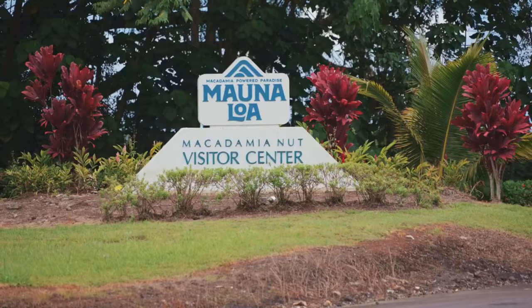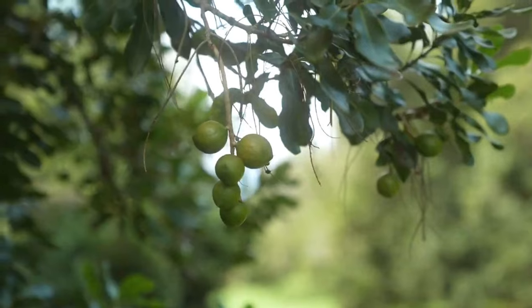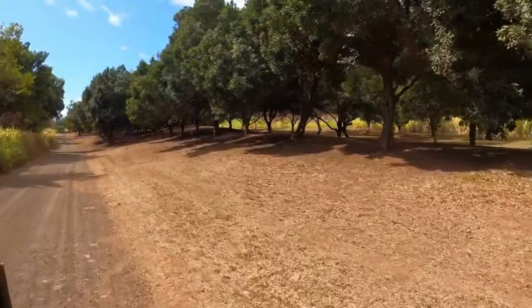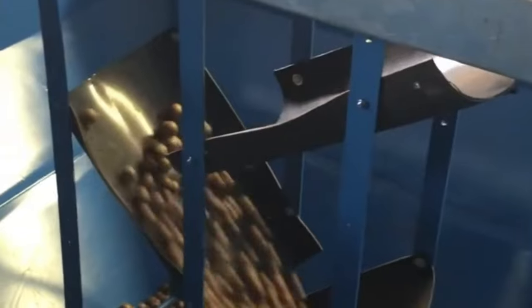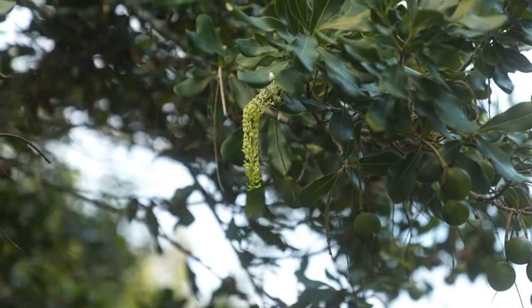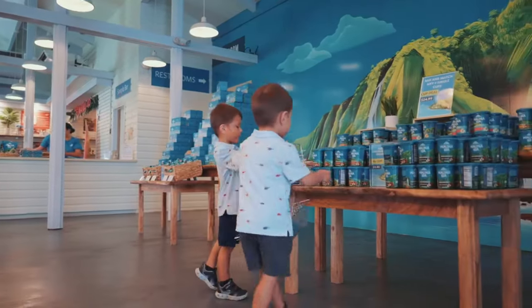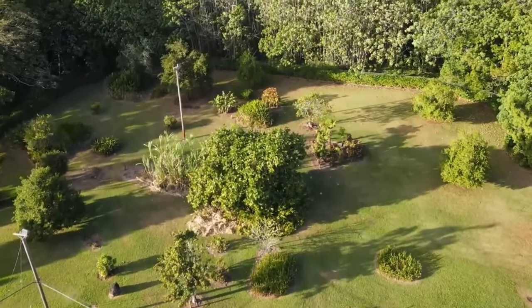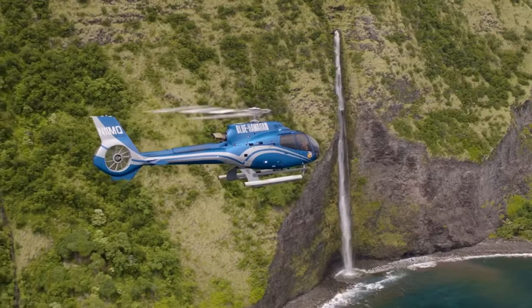Number ten: Mauna Loa Macadamia Nut Farm. This family-owned business, established in 1946, has played a significant role in establishing macadamia nuts as a top-tier Hawaiian crop, using the island's volcanic soil and ideal climate to cultivate some of the world's finest macadamia nuts. Take a guided tour through their fully operational processing facility, and learn about the farm's history, cultivation process, and the unique characteristics of Hawaiian macadamia nuts through interactive exhibits. Stroll through the stunning surrounding gardens, and check their website for special events and workshops about macadamia nuts, Hawaiian culture, and cooking.